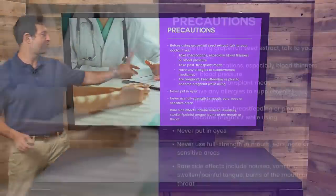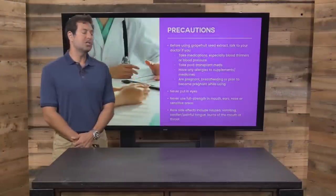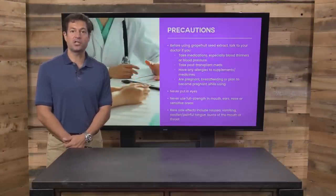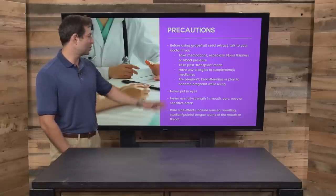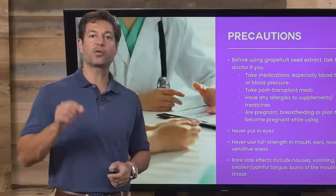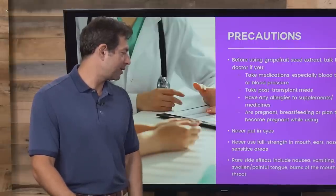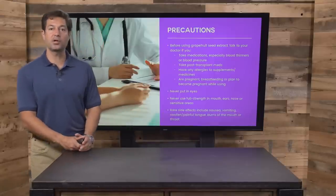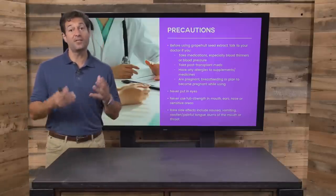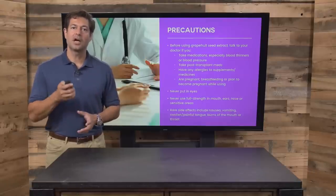Here are some precautions. Before using, talk to your doctor if you're on medications, particularly blood pressure or blood thinner medication. Do not consume — or at least check with your physician — if you've had a transplant and you are taking immunosuppressive or anti-rejection drugs. If you've got allergies, or are pregnant or breastfeeding, be careful. Grapefruit can actually interfere with certain drugs. Don't put it in your eyes. Don't use full strength. There are some rare side effects — if you experience those, stop using immediately, and if severe, contact your physician or your local emergency room.